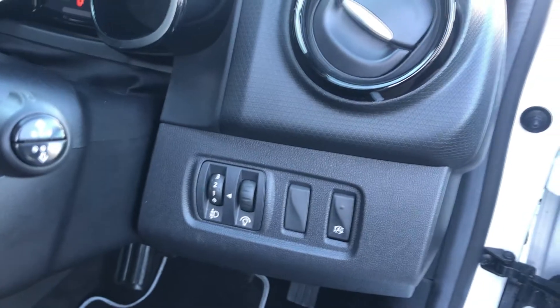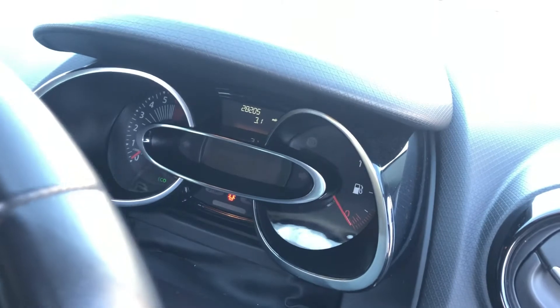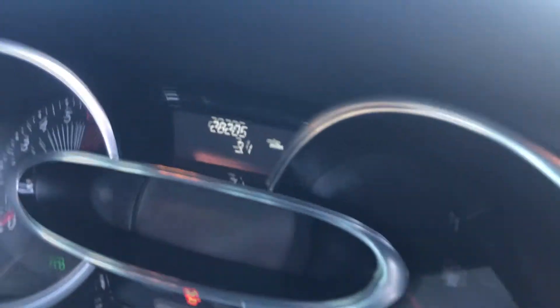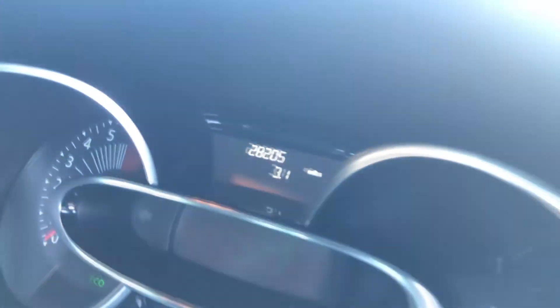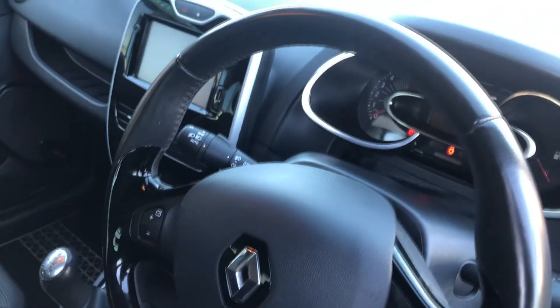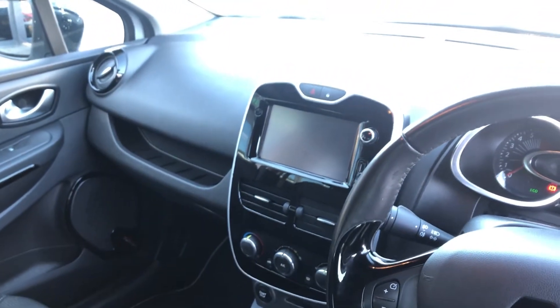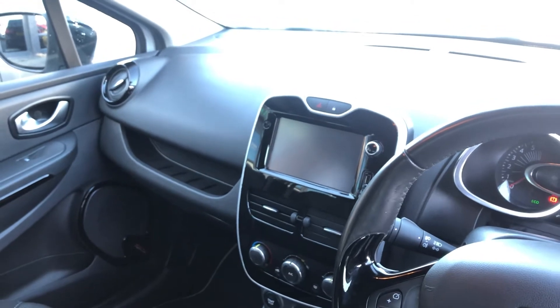Moving around, we have our lighting controls. Air vents with a gloss black surround. Instrument dial, and as you can see, this car has done a recorded 28,205 miles at the time of recording this video. Of course, we have all our usual stalks here. That's our infotainment system right there, which of course has a gloss black surround.